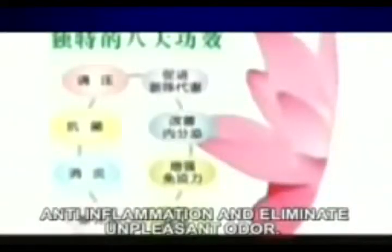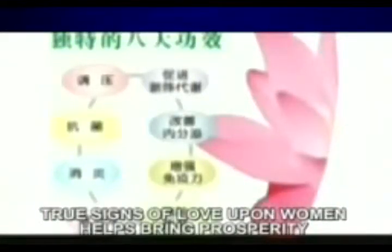It eliminates unpleasant odour. Through science with love upon women, health brings prosperity, which is best for women in the precaution of various genital diseases, illustrating a complete lifestyle in the best and most efficient way.